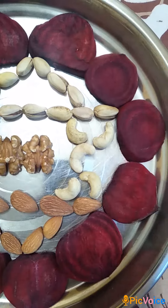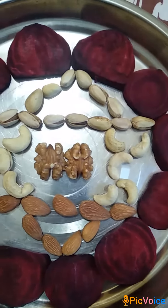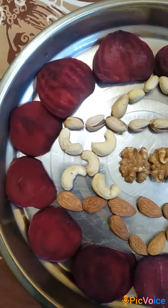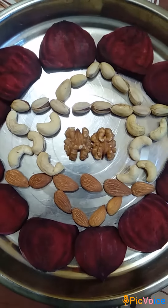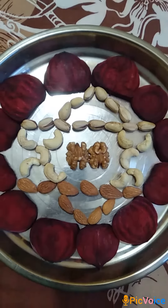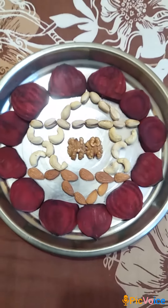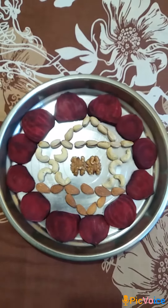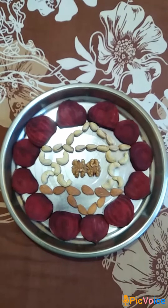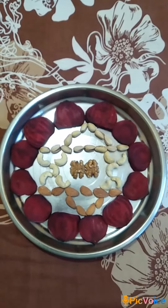I have created a culinary art in the shape of anahata chakra, which is the fourth and one of the nine kundalini chakras as per Hindu and Buddhist mythology. This chakra is associated with immunity due to its localization just above the thymus gland, which is an endocrine gland associated with maturation of T-cells in our body.